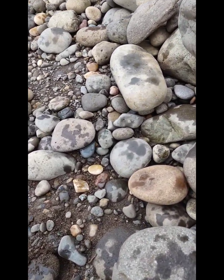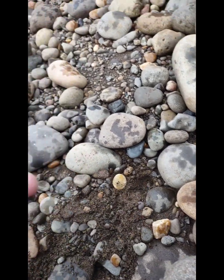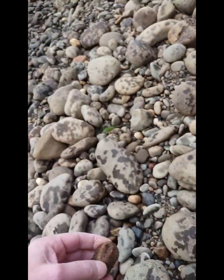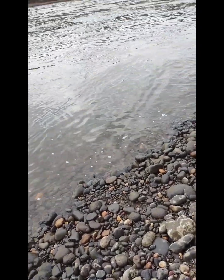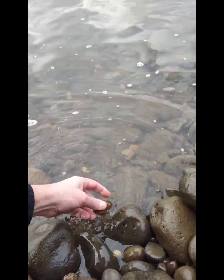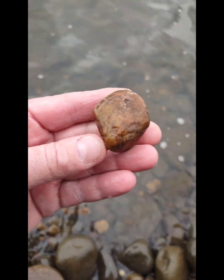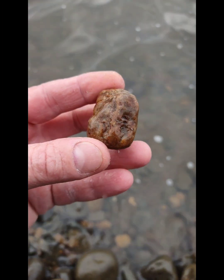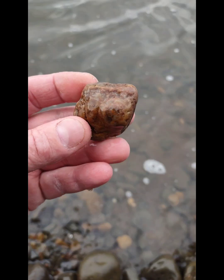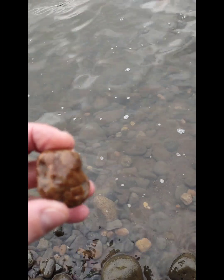I see something kind of cool, looks like agate. We'll rinse it off. Yeah, that's pretty cool. Some agate and jasper mix. Let's see what else even cooler we can find.